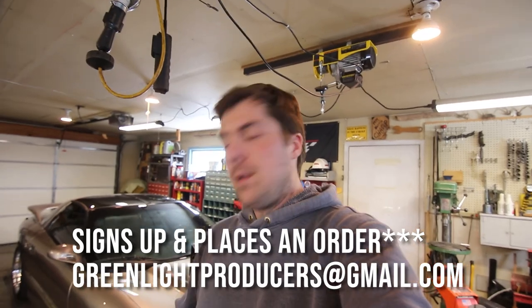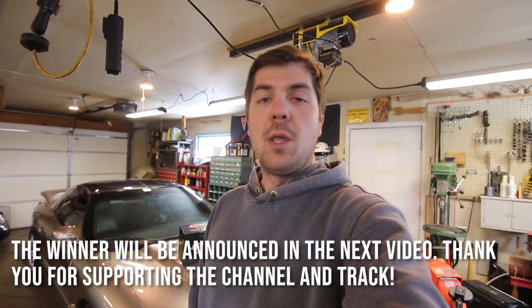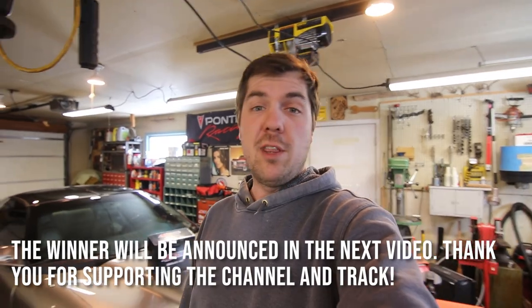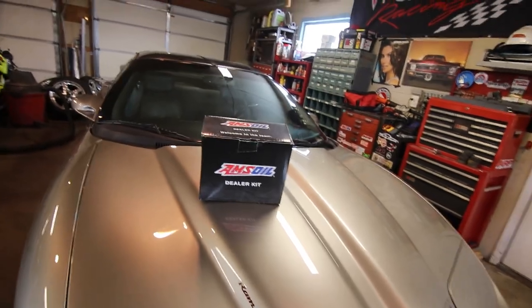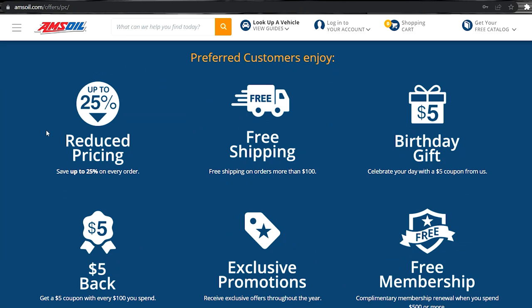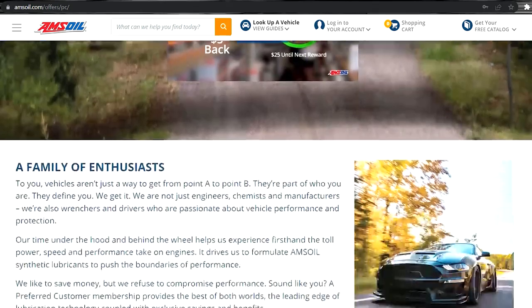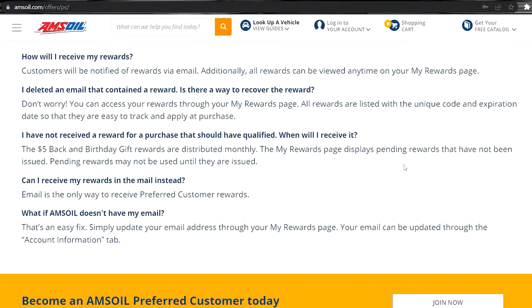Any oil catch can is a good way to upgrade any combustion engine. I wanted to give the second person that signs up for the Amsoil preferred customer program — whether it's a six-month deal for ten bucks or a year deal for twenty bucks — a Speed Engineering catch can off the Trans Am. I'll ship it out to you in the contiguous United States free of charge. Just sign up and shoot me an email at greenlightproducers@gmail.com. The second person that signs up gets that catch can for nothing. It works fine and is set up for an F-body right now, but you can put it on pretty much anything with a bracket.